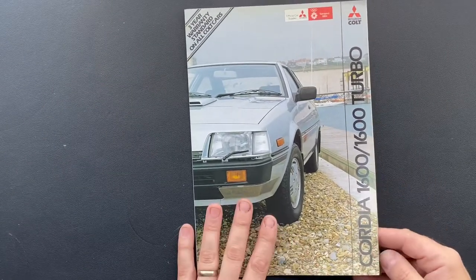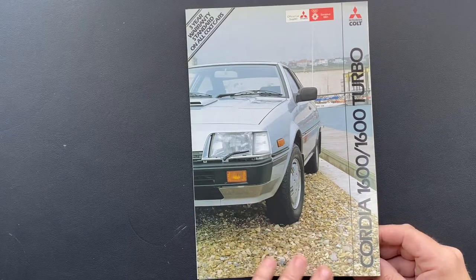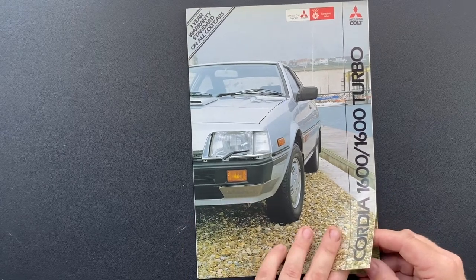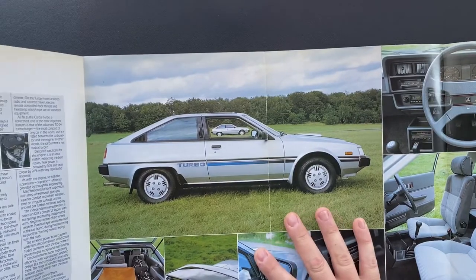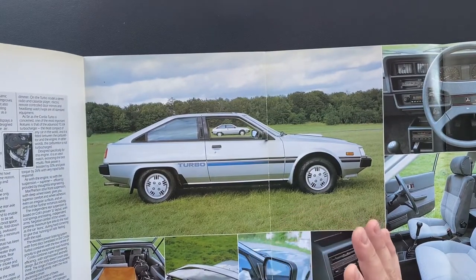Here we have the front view of this car. It is an odd looking car — there's no angle from which you'd say 'oh yeah, that's a stunning looking car.' It's just a bit of an odd looking car.